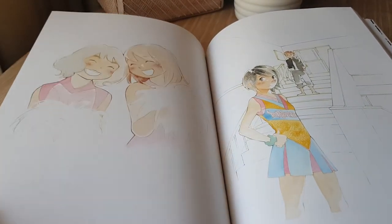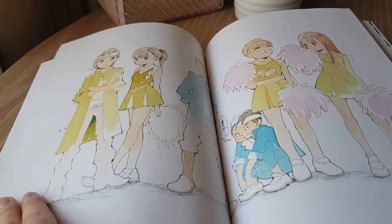These pastels and watercolors are just beautiful. Lots of people featured here.